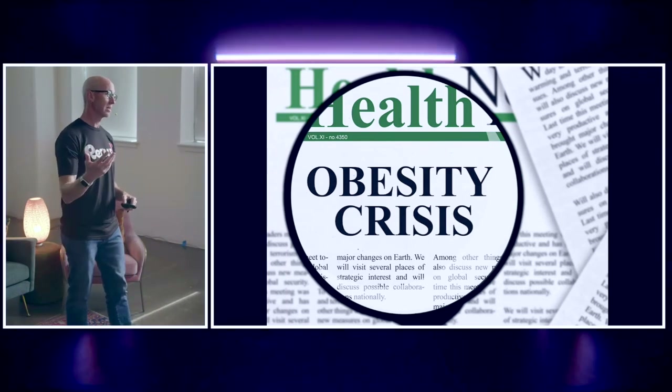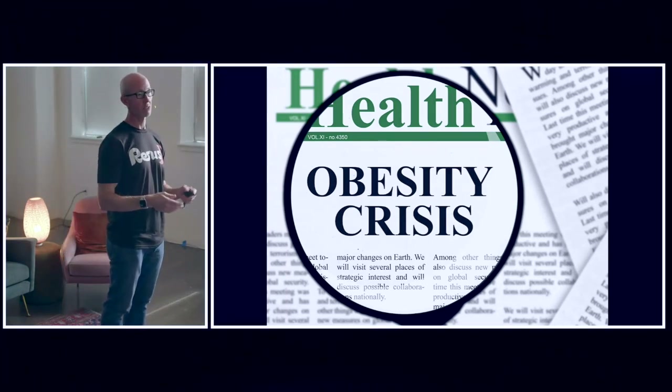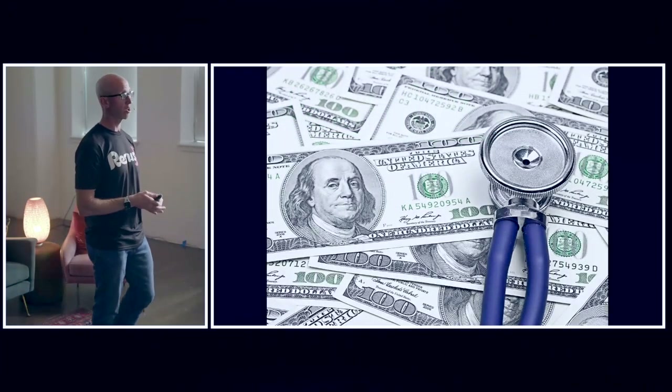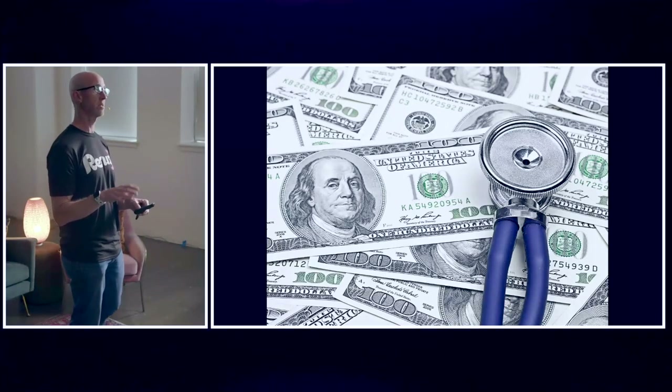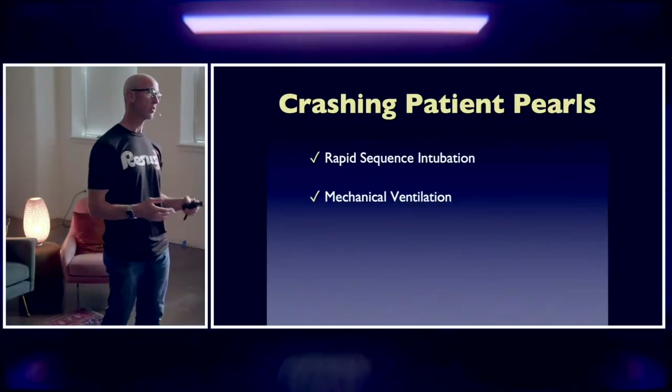With this rising incidence and increasing prevalence of obesity, many have termed this an obesity crisis. In fact, each year we spend almost $300 billion in healthcare taking care of these patients.